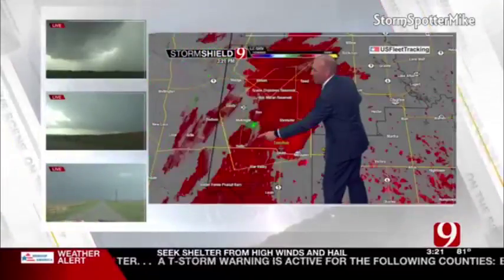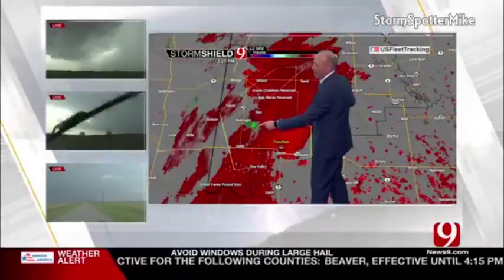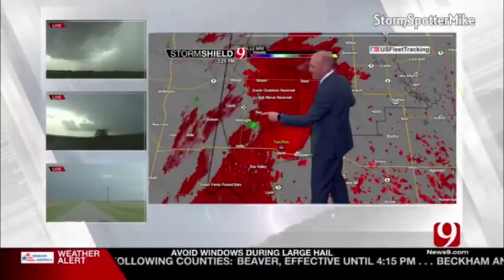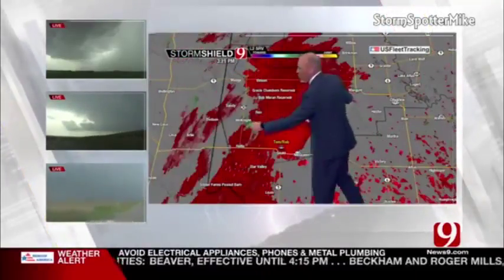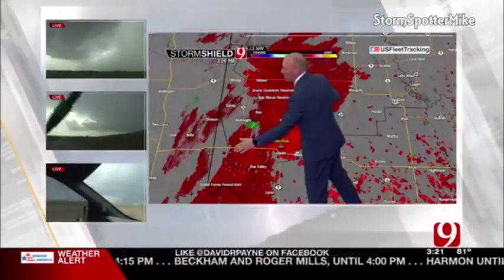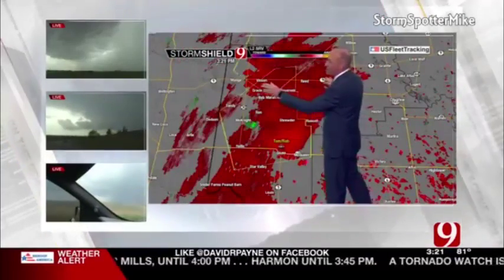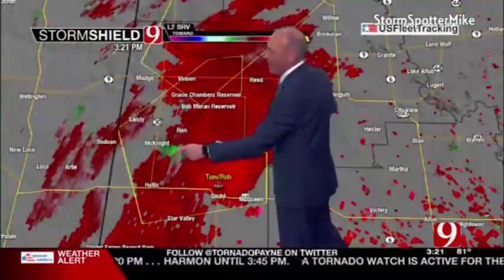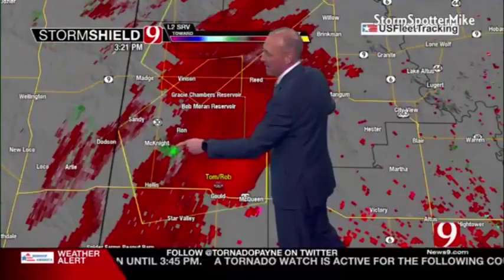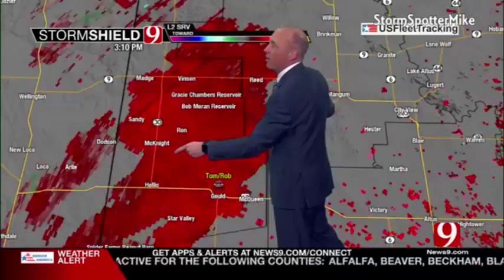Let's go to velocity data and look at the couplet now developing, folks. That is a tight area of spin and it's getting stronger and stronger by the minute, racing northeast at 45 miles per hour. You folks in Hollis, you're in the clear from that storm — it's going to be well to your northeast. Vinson, you might get a little hail, but the main area of rotation, that's tight now, is east of McKnight, just east of Highway 30. Strong area of rotation right there.